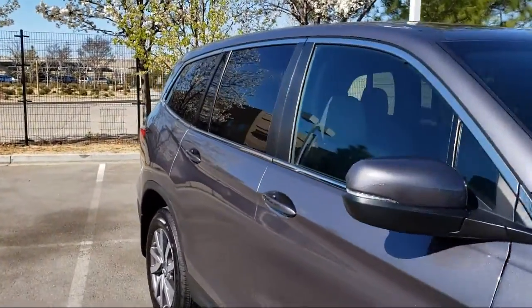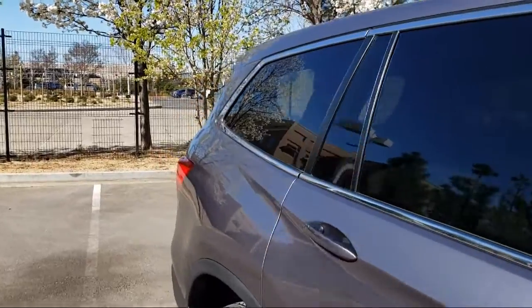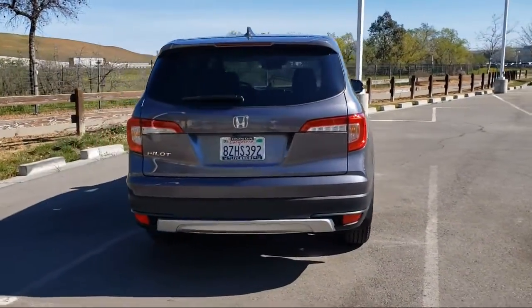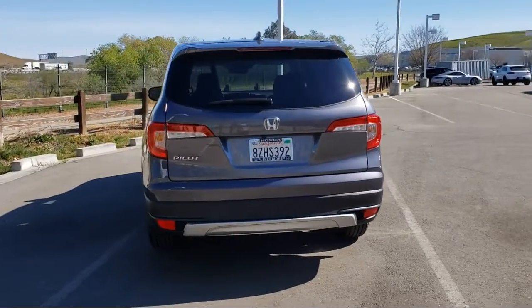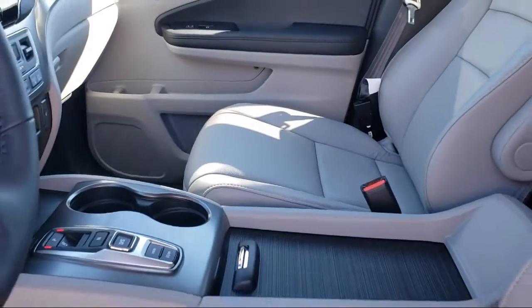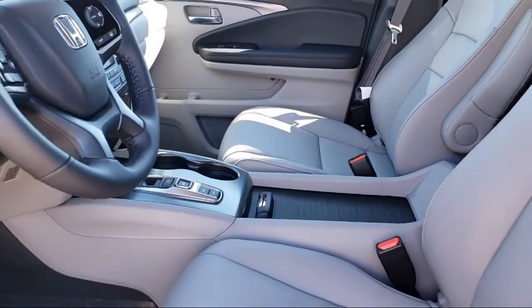It also features dual front side impact airbags, third row seating, keyless entry, Sirius XM satellite radio, auto high beam headlamp control, fully automatic headlights, a rear view camera, and has less than 5,000 miles on the odometer.